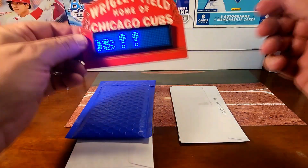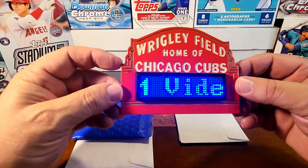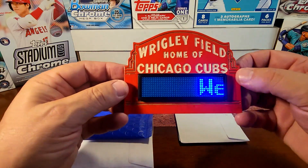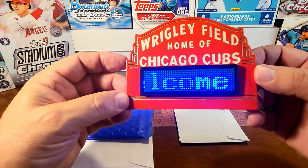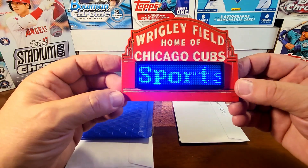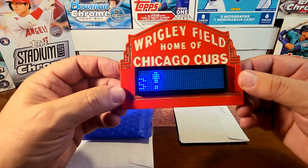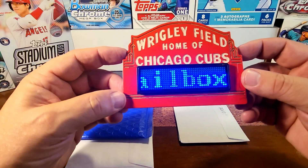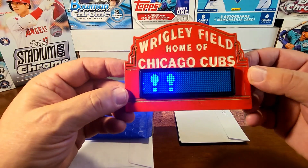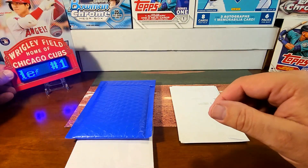This thing right here is so awesome — my son-in-law made this for me. He's very tech savvy and he made a message board on this Wrigley Field marquee sign that he hand painted. It's so detailed and it's the exact replica of what's at the stadium in Chicago, so very cool.